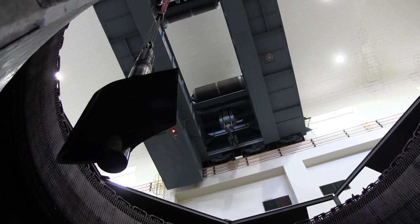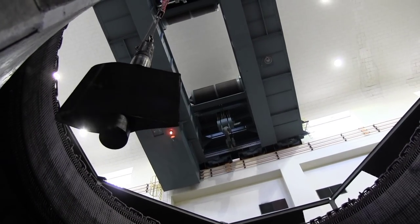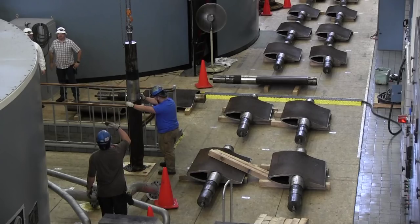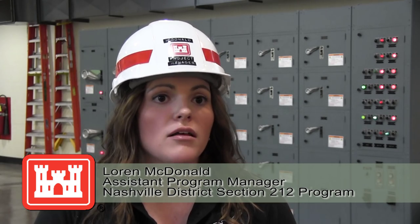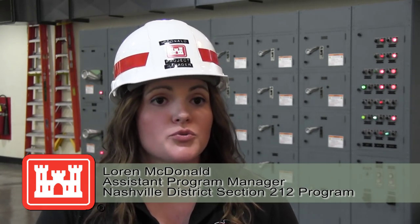The hydropower unit at Center Hill Dam is the first of 28 units at these projects that will be rehabilitated over the next 20 years. The program has a master plan which lays out all of the work that'll happen over the next 20 years and includes rehabilitation of all 28 units in the Cumberland River system, Center Hill being the first.